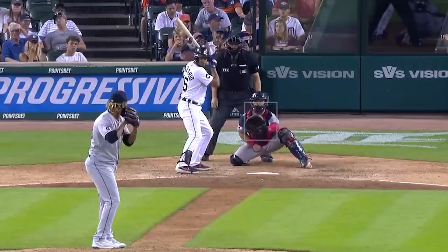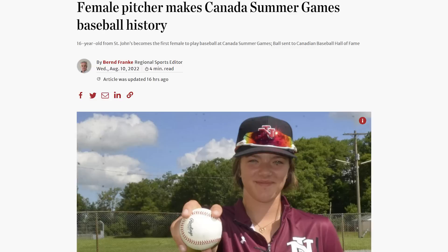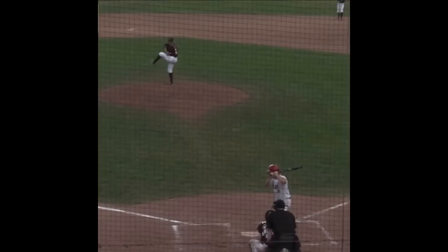There were, unintentionally, a lot of 69 references today. I hope everyone in Ninja Nation has a nice day. Before we get to my moment of zen, I'd like to give a shout-out to Jada Lee, a 16-year-old Canadian female pitcher who pitched in the Canada Games against boys and became the first female pitcher to compete in the Canada Games. You go, Jada — and what a heck of a PFP there.